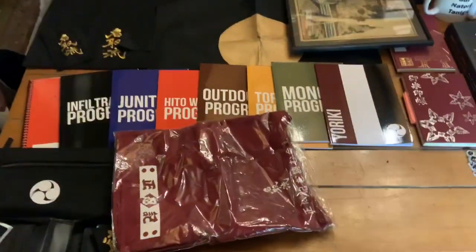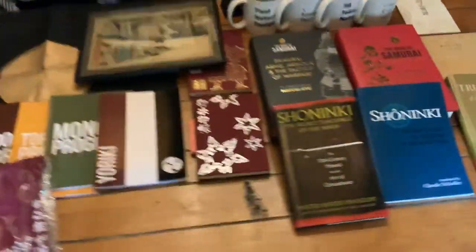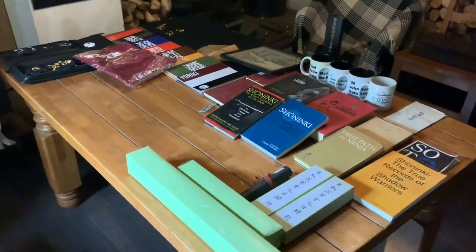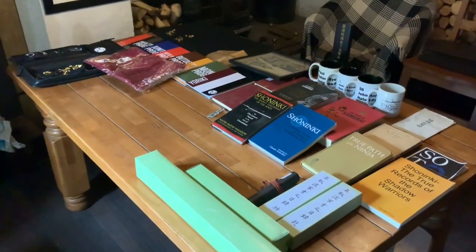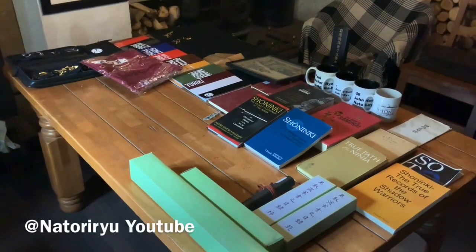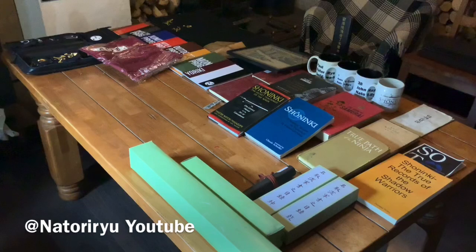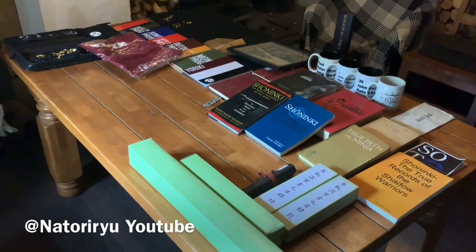You alright guys, welcome to this video. I'm going to take you through Natori Ryu treasures. I'm going to explain what all this is, but just so you're aware, there's a long version of this video which has been put on the Natori Ryu channel, and there's a short version which has been put on my Anthony Cummings channel, so as not to bore the non-Natori Ryu people.